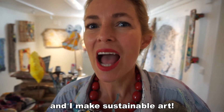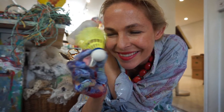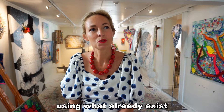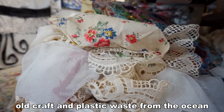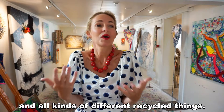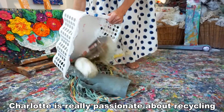My name is Charlotte and I make sustainable art. My art is about using what already exists to give new life to old craft and plastic waste from the ocean and all kinds of different recycled things. Charlotte is really passionate about recycling and sustainability.